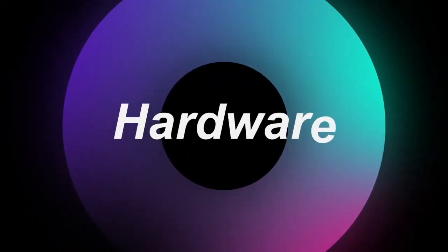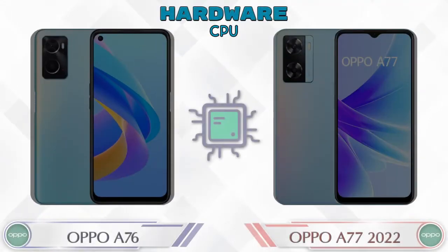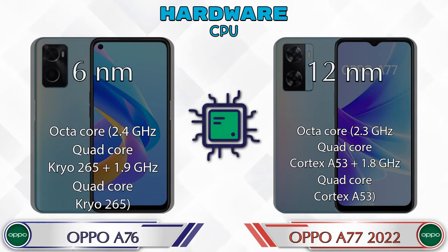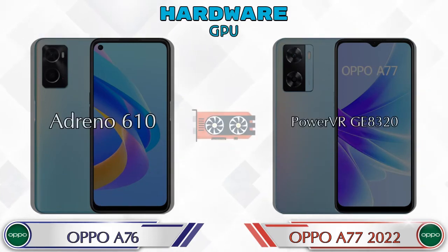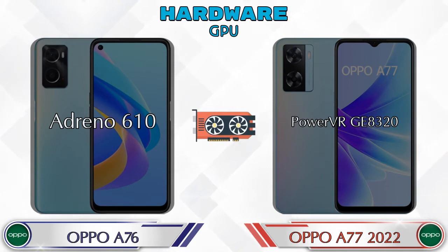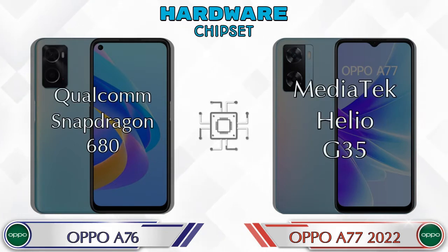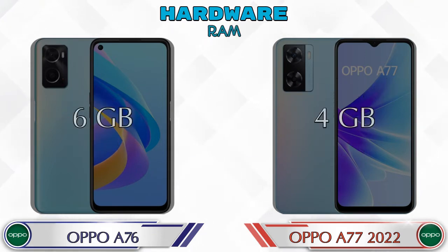First, let's talk about the most important part of the phone — hardware. Here are the details about the most important part: the CPU. Talking about GPU, the A76 has an Adreno 610 and the A77 2022 has a PowerVR GE8320. Talking about chipset, the A76 has Qualcomm Snapdragon 680 and the A77 2022 has MediaTek Helio G35.